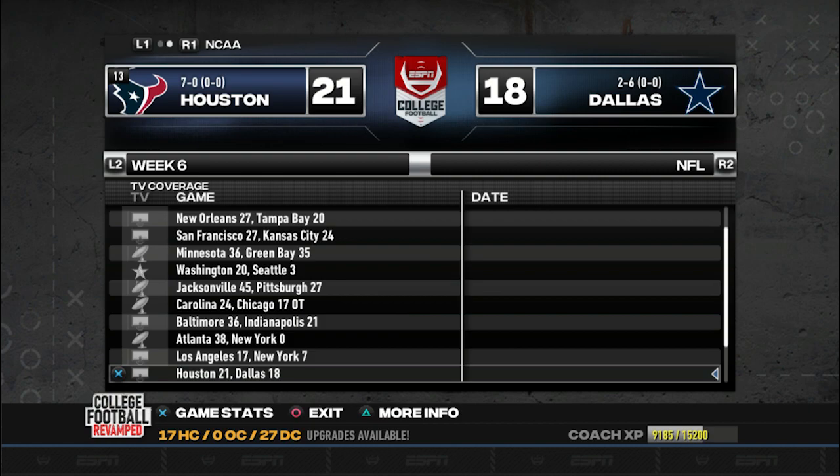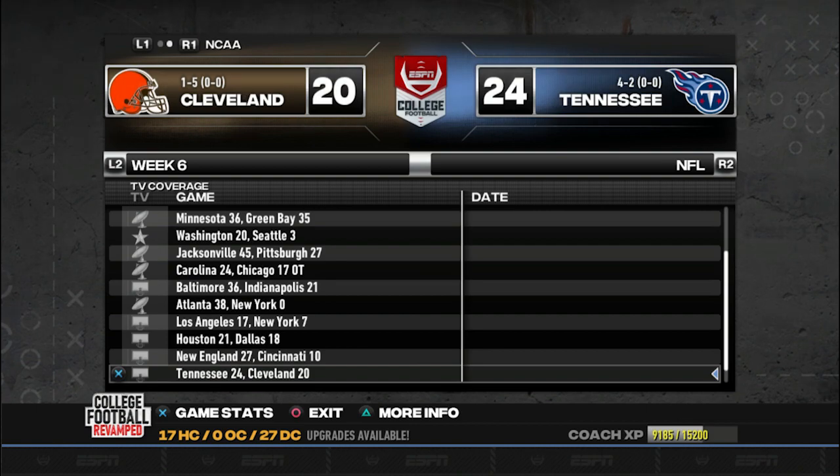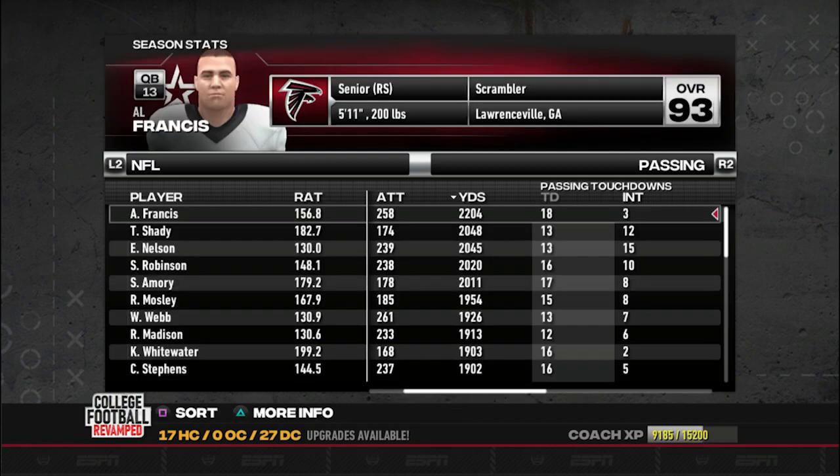New England and Cincinnati - I think the Bengals are trying to get that number one pick and I wouldn't blame them, they need a lot. It was 27-10 to the Patriots, who are not a good football team right now - but the Bengals had a very ugly game. Tennessee and Cleveland - a nip-and-tuck ball game back and forth. Cleveland has one win on the season, not very impressive, but Tennessee ended up winning 24-20. Detroit and Buffalo - another blowout, Detroit absolutely blew them out. Detroit is dominant and this might be the year they finally win a Super Bowl.